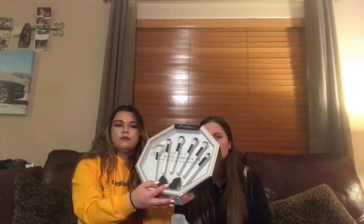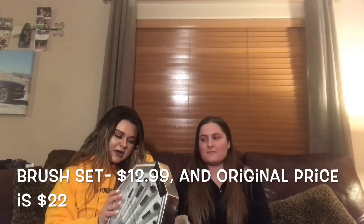So at Ross we got a whole makeup brush set. I've never actually heard of this brand but we're gonna test them out and see if it's actually good. It comes with a teardrop blender, a powder brush, another powder brush, an angled foundation brush, bronzer brush, foundation brush, highlighting brush, and then a cut hair blender. Anyways it's set at $12.99 and it's originally $22, so I got that first deal.